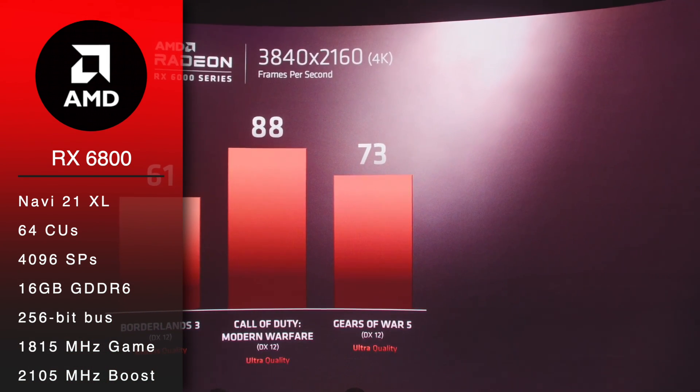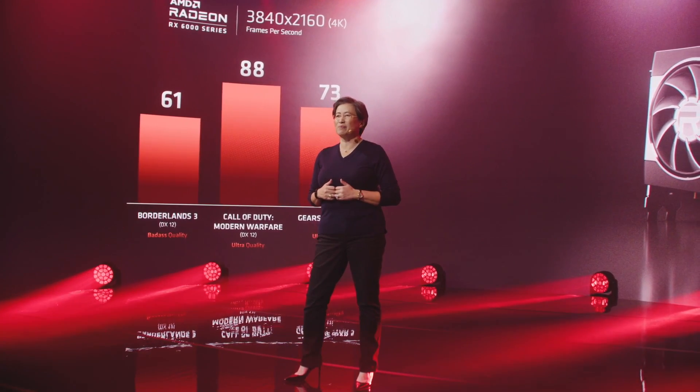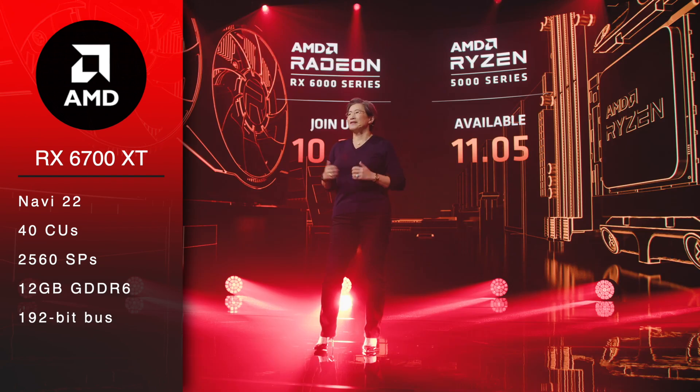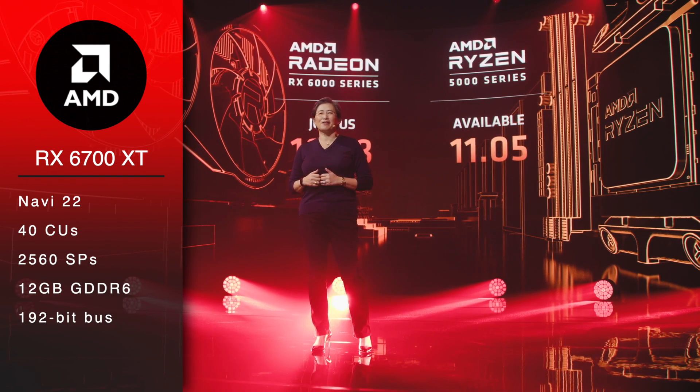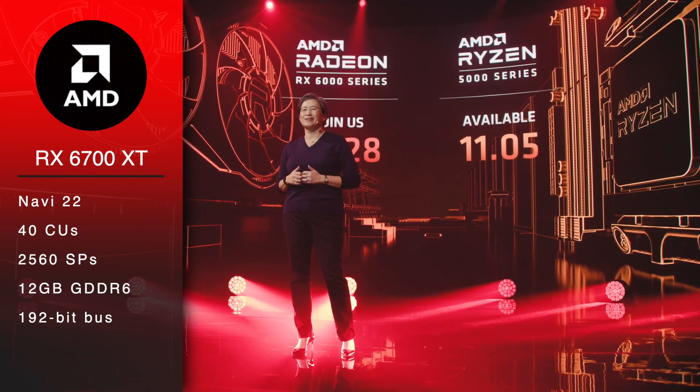All of the above GPUs will be revealed on October 28th. What we won't see on the 28th are the RX 6700 XT and 6700, based on the Navi 22 GPU. However, AMD plans to launch them in January. The RX 6700 XT is expected to have 40 CUs, 2560 stream processors, and 12GB of GDDR6 across a 192-bit bus.